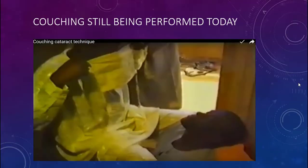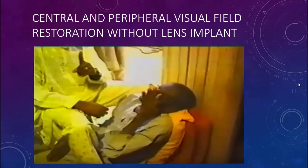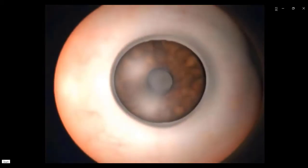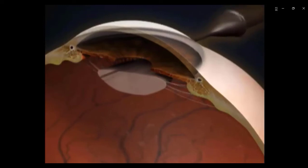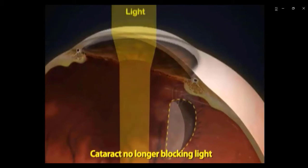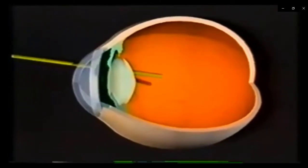This technique is still being performed today. Here is a man performing a couching procedure with these needles inside the eye, dislodging the lens and restoring the patient's vision. This is Dr. Daniel LaRoche describing the history of couching. Couching is an ancient procedure developed in Africa where you use a small needle to displace the cataract into the vitreous cavity to allow light into the eye and restore vision. Here is a diagram showing how a needle is inserted through the eye through the area called the pars plana, then rotated anteriorly in front of the lens to dislodge the lens posteriorly into the vitreous cavity to restore vision.